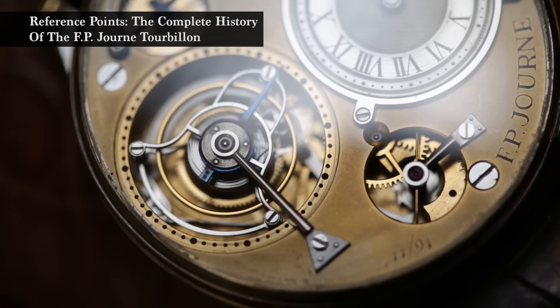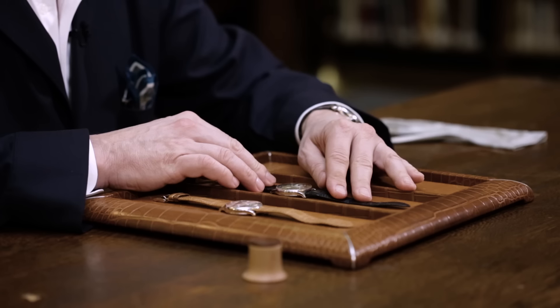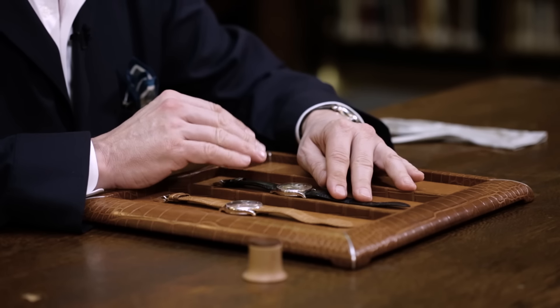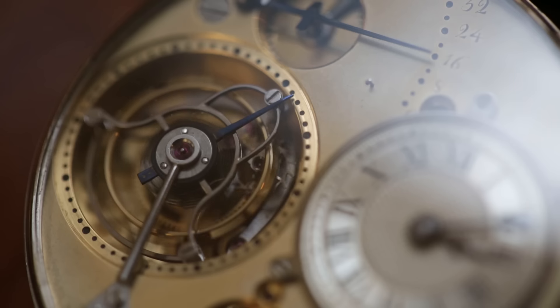What you see here — there's no dial on the 1991. You see the bridge; it's part of the movement. He planned to make 12 of these pieces, but at that time every part was made by hand. He completed the third one and said no more — it was just too boring for him to do the same thing over and over again.